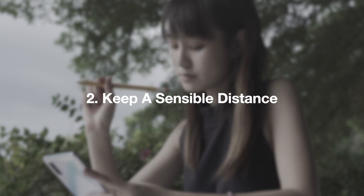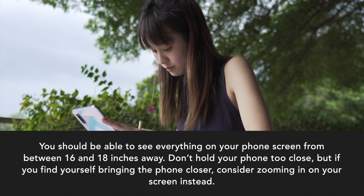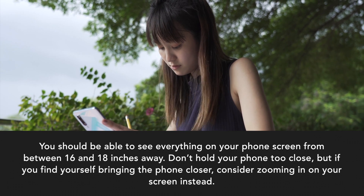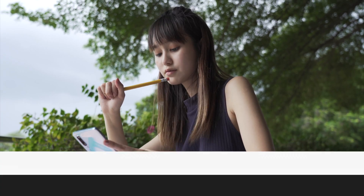Keep a sensible distance. You should be able to see everything on your phone screen from between 16 and 18 inches away. Don't hold your phone too close, but if you find yourself bringing the phone closer, consider zooming in on your screen instead.